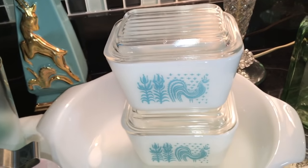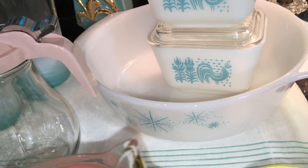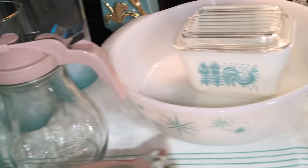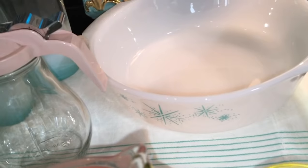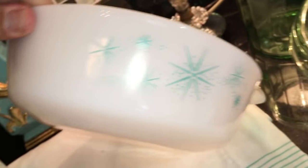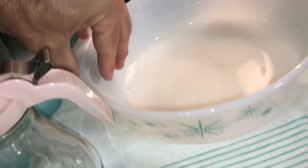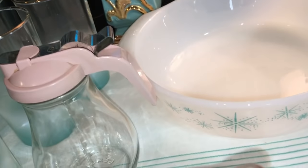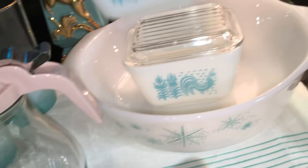And of course the butter print turquoise-on-white Pyrex refrigerator dishes — I found both of those; I think they were a dollar each and I can get maybe 20 bucks for the pair. There are a lot of them out there and it's hot right now, so now's the time to sell them. Underneath is a Fire King piece — I think it's just called Blue Stars — never seen it before in the wild, so I had to get it.